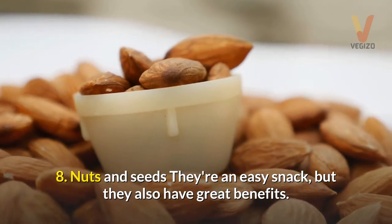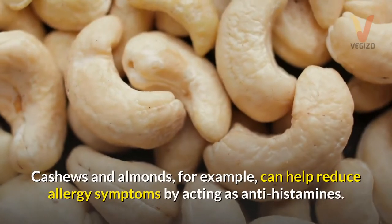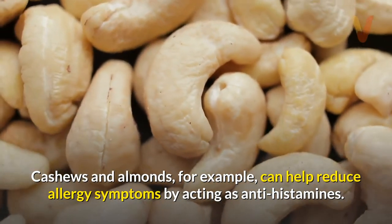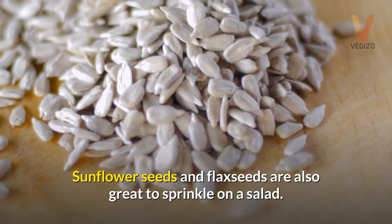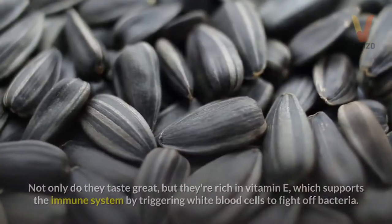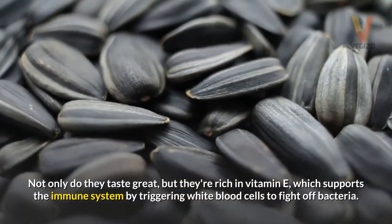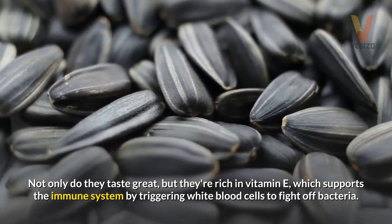8. Nuts and seeds — they're an easy snack, but they also have great benefits. Cashews and almonds, for example, can help reduce allergy symptoms by acting as antihistamines. Sunflower seeds and flax seeds are also great to sprinkle on a salad. Not only do they taste great, but they're rich in vitamin E, which supports the immune system by triggering white blood cells to fight off bacteria.